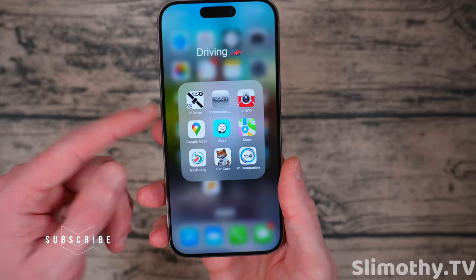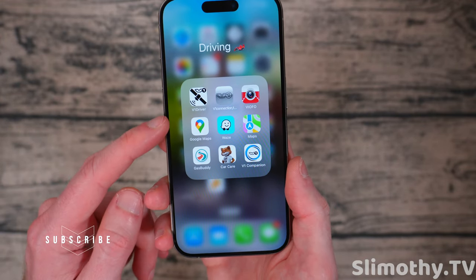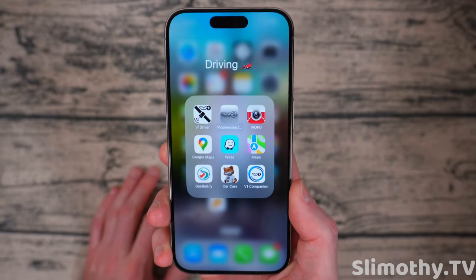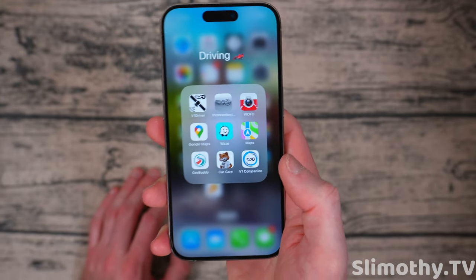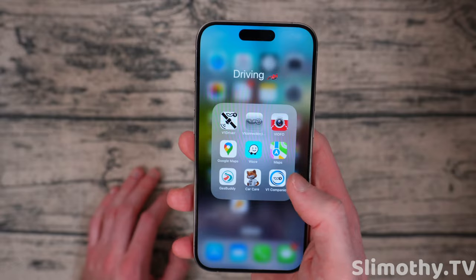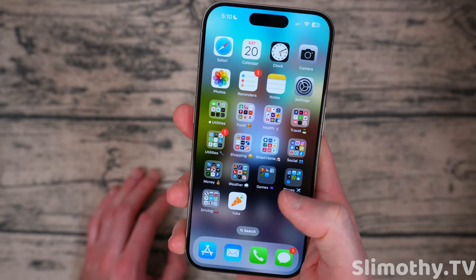Driving folder: I use a Valentine 1 Gen 2 for radar detection from police, so I have V1 Driver hooked up with that. I also use V1 Connection to get software updates for the actual radar detector. Viofo for my dash cams. Google Maps and Waze — Waze is a must-have for every drive just to know where the cops are. Apple Maps I never use. Gas Buddy, Carfax, Car Care. V1 Companion — not as good as V1 Driver in my opinion.